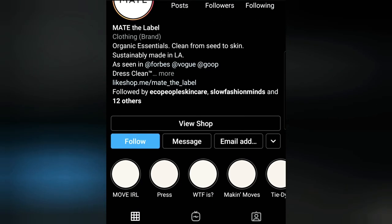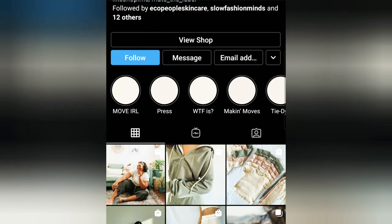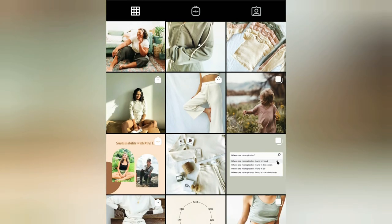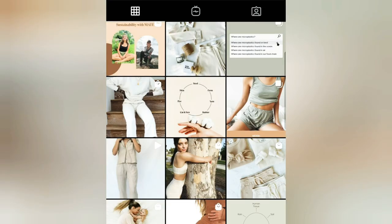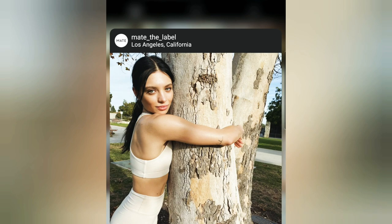I'd like to share some brands that I found really appealing in the eco space or the handmade space that are really doing well. This is Matte the Label, which is a clothing brand that focuses on organic essentials — clean for the skin, from seed to skin. Here we're seeing a lot of earthy tones and natural tones that represent nature, catered towards women. We already know who this person is in terms of the brand — a woman, perhaps middle-aged.